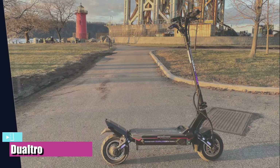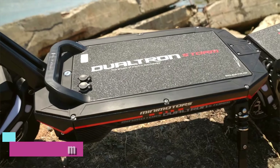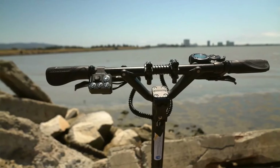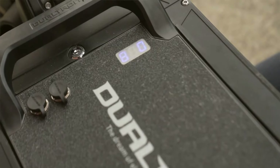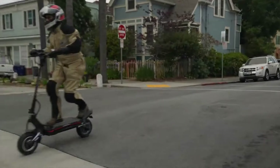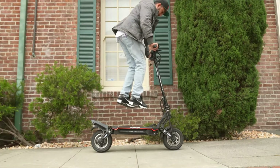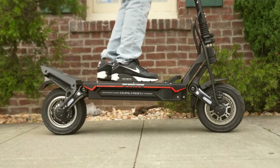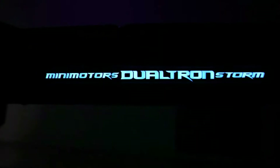Number 1: Best Overall is the Dualtron Storm. The Dualtron Storm is not a last-mile electric scooter — it's a leave-your-car-at-home product. From the first moment I stepped on it to more than 1,500 miles later, it still impresses me with its power. Capable of 50-plus miles per hour and able to hit 40 miles per hour in its power-saving eco mode, this scooter does not disappoint. The Storm can support riders up to 330 pounds, and performance does not take a hard hit when pushed close to that limit, thanks to its dual 1,500-watt hub motors.